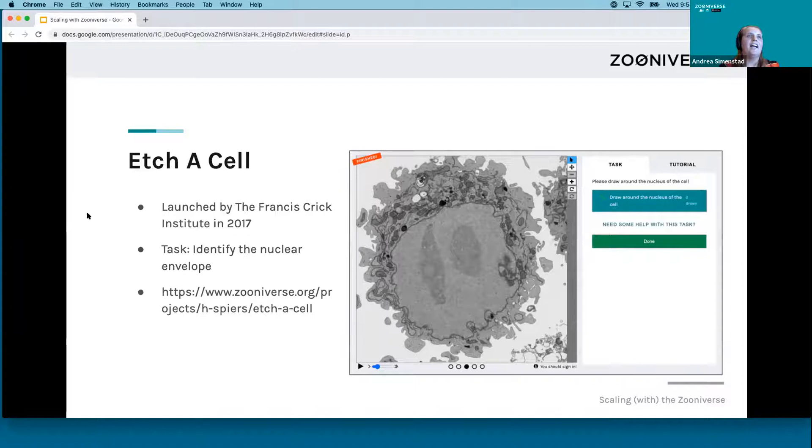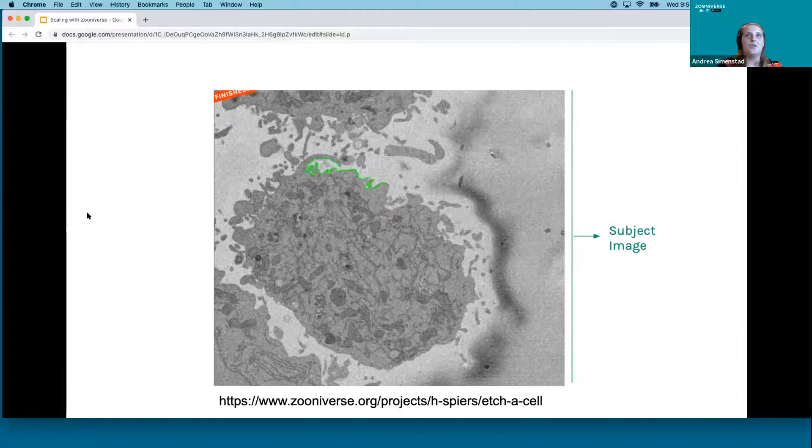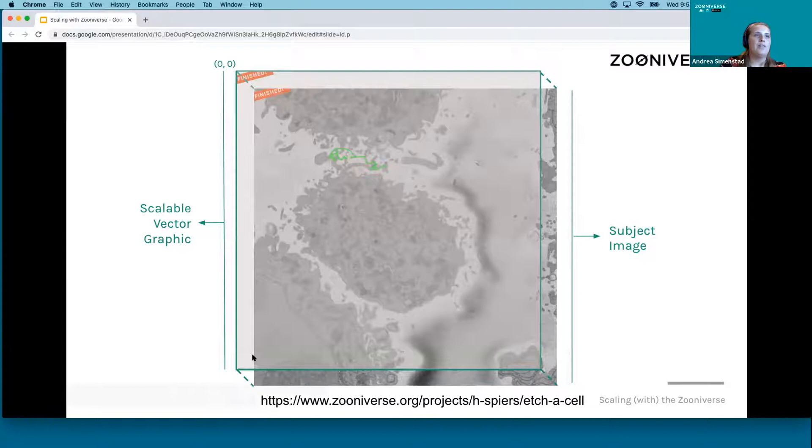Another project launched on Zooniverse is Etch-A-Cell, launched by the Francis Crick Institute in 2017. This project asks volunteers to help identify the nuclear envelope, and these annotations and segmentations will help researchers build better 3D models of cells. Here we have a subject image, and in green you can see an example segmentation or annotation by a volunteer. We overlay a scalable vector graphic over top of the image so that we can store the data points that represent this annotation.